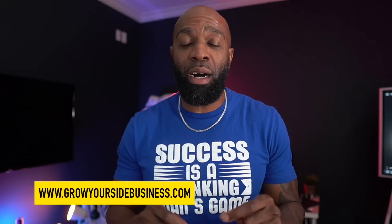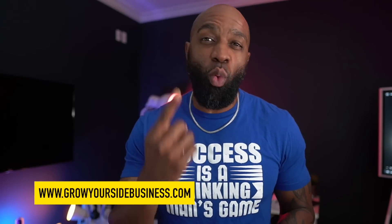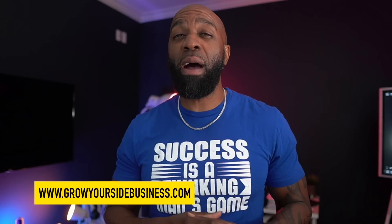Quick question — if there was a way you and I could work together for five days, one hour every single day, and I actually helped you learn what it takes to grow your side business, would you be interested? It's called the Grow Your Side Business Challenge. Go to growyoursidebusiness.com and register for the next challenge. We do these monthly — it's five days, one hour a day, and we're going to cover maximizing your day job alongside your side business to build the life you've always dreamed of.